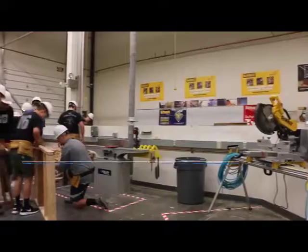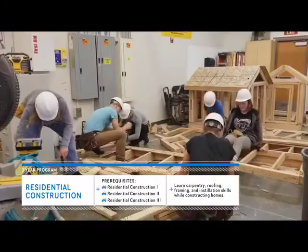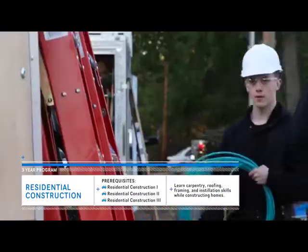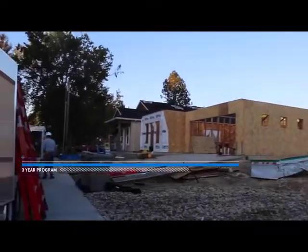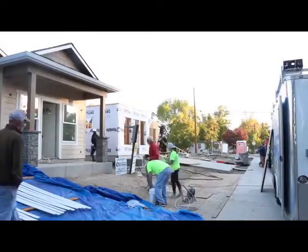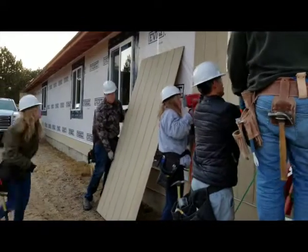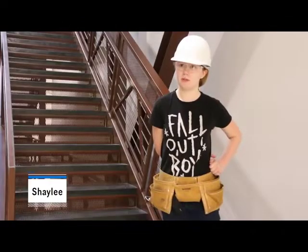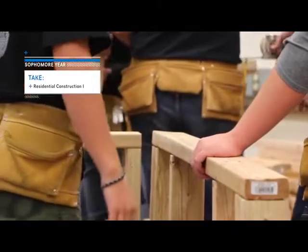Students begin the residential construction program by learning to build mini mock homes. This prepares them to take on bigger projects in advanced classes. As a junior and senior, expect to be bused to a construction site and work on a community project. Right now in residential construction three we are building a house. You're able to gain hands-on experience and understand it better. I want to be a civil engineer when I'm older, so this is giving me background knowledge. Take Residential Construction One in 10th grade for a perfect way to start building a career.